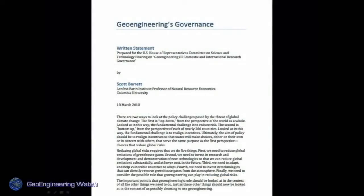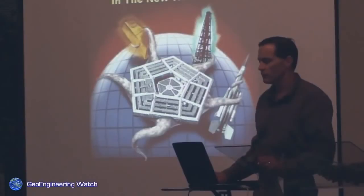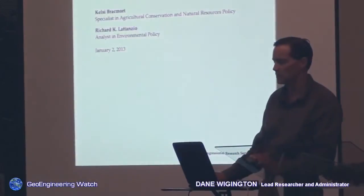Geoengineering governance — another such document discussing how the global elite will control our weather, with no say for us. Full spectrum dominance is a military term for a desired objective to control all aspects strategically, including the weather. The weather is known as a force multiplier with the US military.